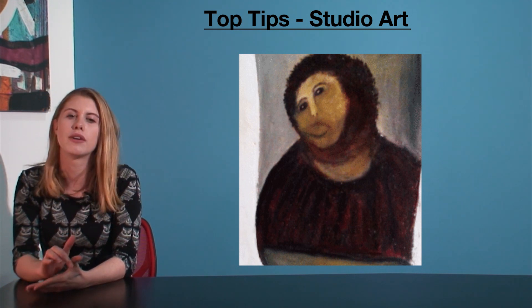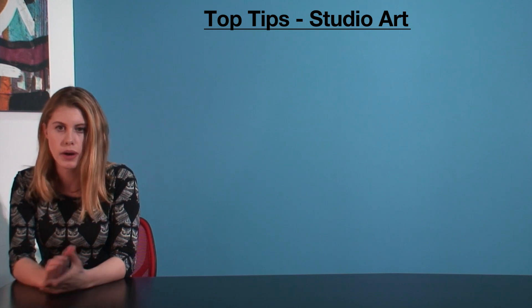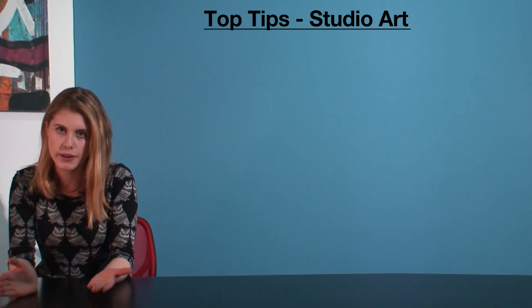This is just a quick video to give you my top tips on how to do well specifically in relation to studio. This advice obviously won't work for everyone — I'm just letting you know what worked for me. So here goes.